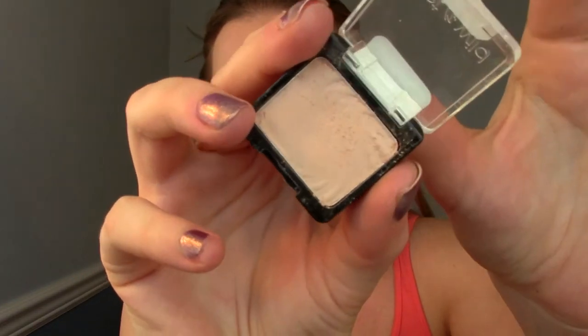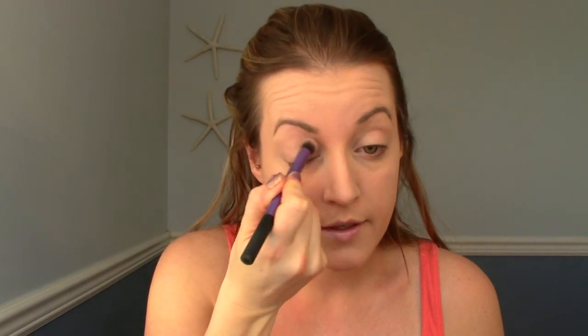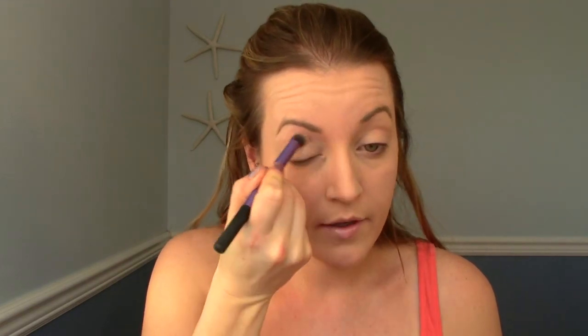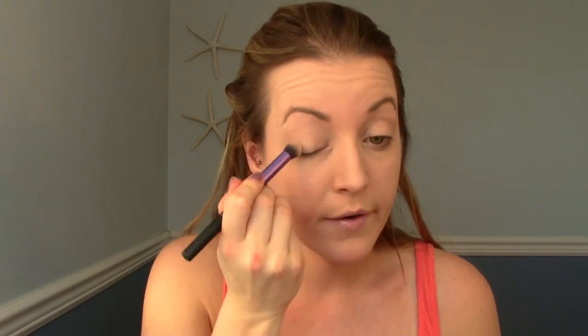I'm going to take this little single from Wet n' Wild called Creme Brulee — it's just a neutral color. I feel like this one is one of the most pigmented neutral matte colors that I own. There's a similar color in the Stila in the Light palette, which I'm probably going to use, but it's not as pigmented, so I love this. I'm just going to take a big fluffy brush and stick it all over my eyelid right up to the brow bone.